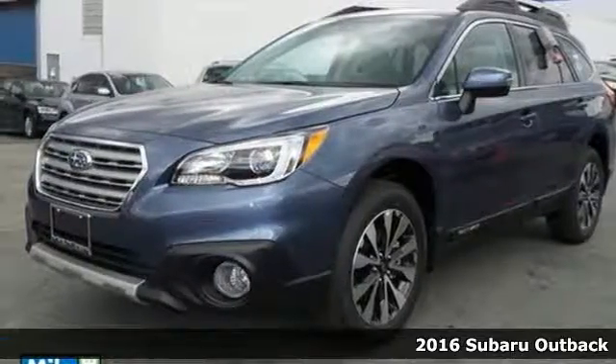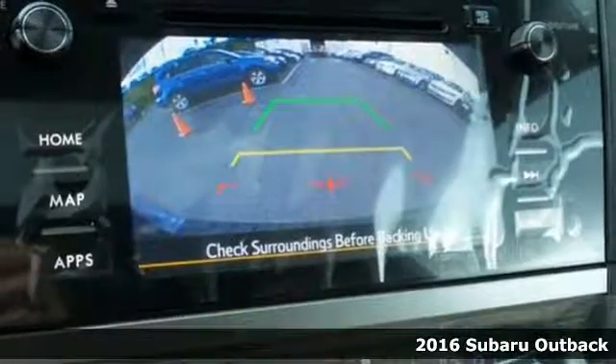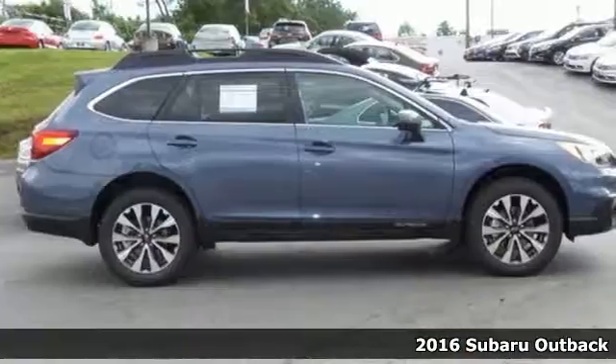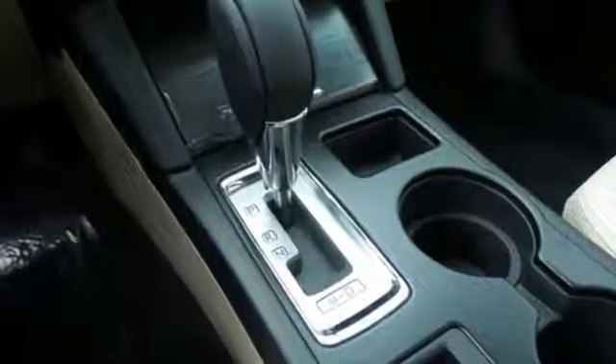It's a 2016 Subaru Outback. Sturdy, composed, but not stuffy. This Outback is a supporter of family fun, offering a roomy rear seat, flexible cabin space, and roof rails with adjustable crossbars.